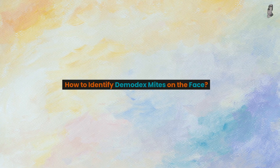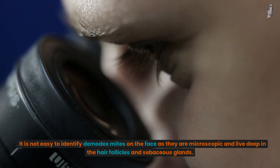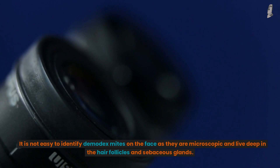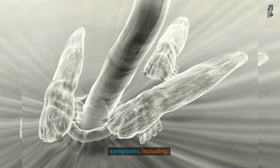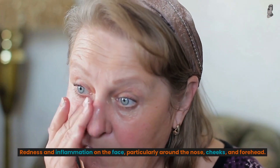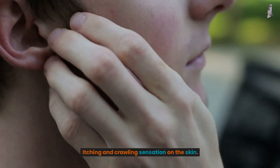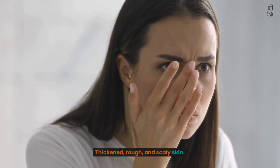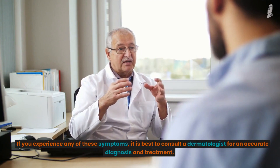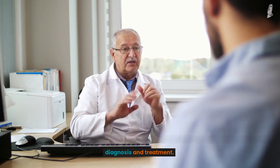How to identify Demodex mites on the face? It is not easy to identify Demodex mites on the face as they are microscopic and live deep in the hair follicles and sebaceous glands. However, if you have an overpopulation of Demodex mites, you may experience certain symptoms, including: redness and inflammation on the face, particularly around the nose, cheeks, and forehead; itching and a crawling sensation on the skin; appearance of pimple-like bumps on the skin; and thickened, rough, and scaly skin. If you experience any of these symptoms, it is best to consult a dermatologist for an accurate diagnosis and treatment.